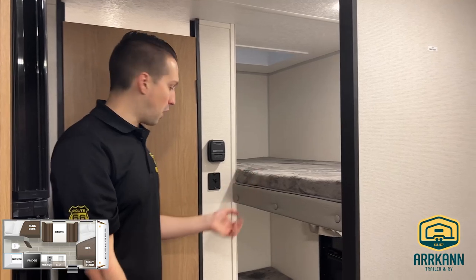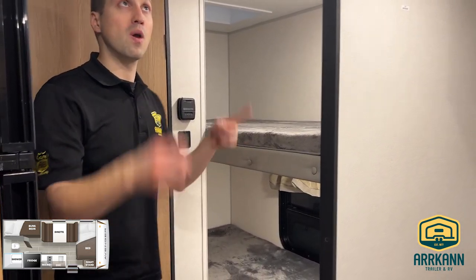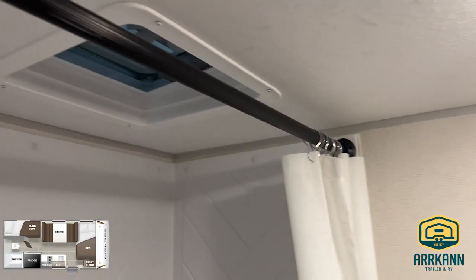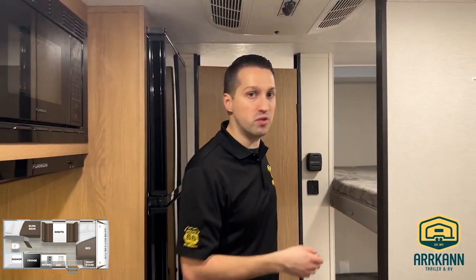Of course there are bunk beds — this is a bunkhouse floor plan — and they do give the kids a USB hookup right there as well. There's a full-size air conditioner and then the washroom with a toilet, a shower stall, and a fan built in right above the shower. Lots of room — it's a great little family unit, especially if you have a smaller SUV to tow with. This is the Avenger 16BH. I'm Mike from Arcan Trailer, I'll catch you next time.